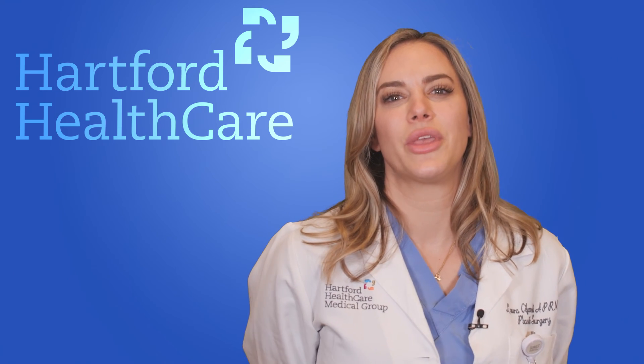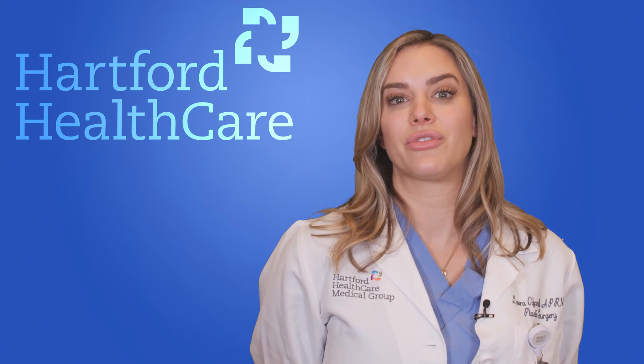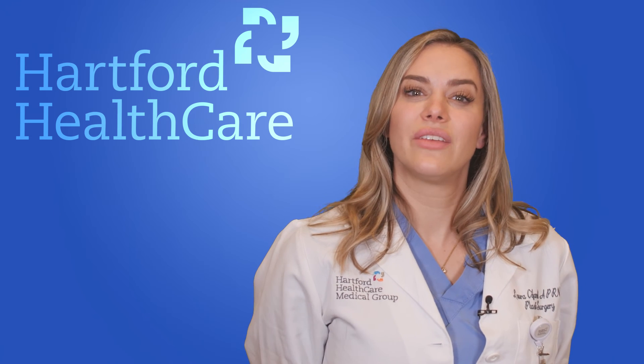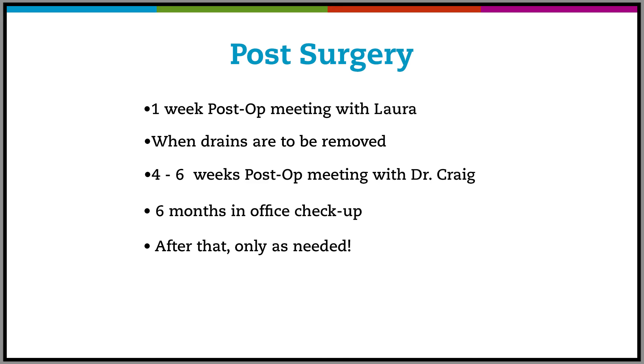I understand it's not the most comfortable thing to be attached to drains, but it is necessary to drain excess fluid that might build up after surgery. Do everyone a favor, including yourself, and keep them in place until removed by your provider. We'll be seeing a lot of each other to track your progress. One week post-op you'll meet with me, then again once the remaining drains are ready to be removed. You'll see Dr. Craig at four to six weeks to check in and see if any surgical revisions are necessary, then after six months to check the final stages of swelling — after that, only as needed.